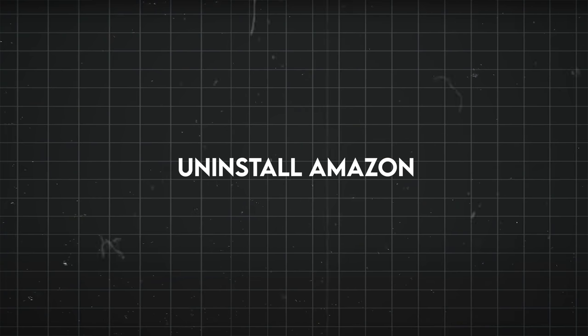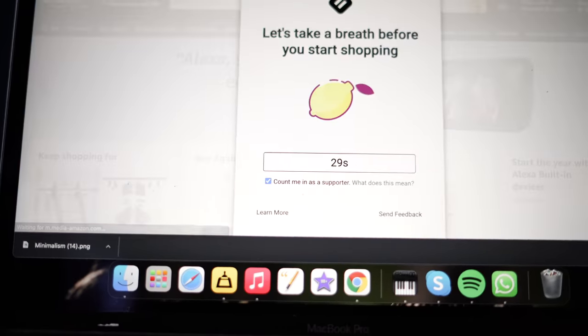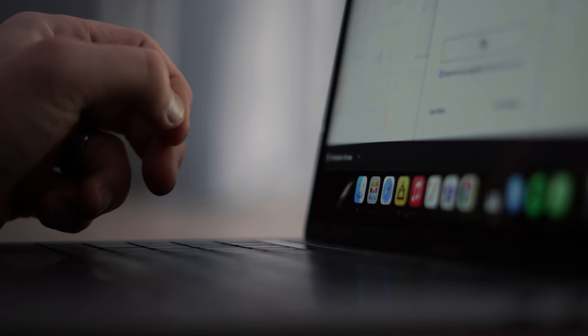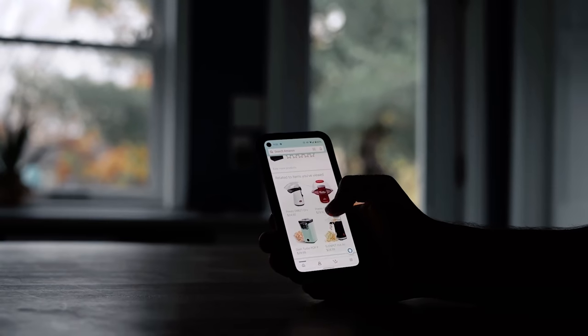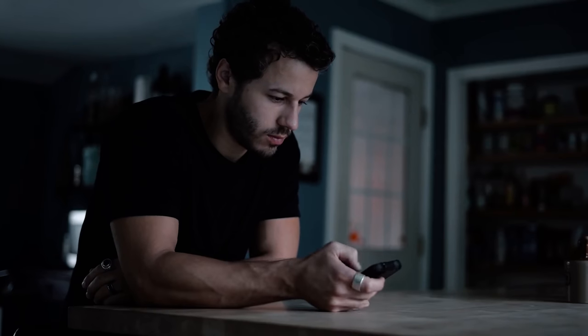Uninstall Amazon off your phone and set a one-week notice before you buy anything online. This can stop the floodgates of stuff coming into your house. It's so easy now to buy things with one click on Amazon and have it show up the next day. Try to set at least a 24-hour to one-week pause where you can't buy anything until that time has passed and you've decided if you really need that thing or if it was just an impulse.